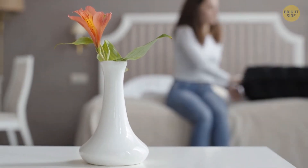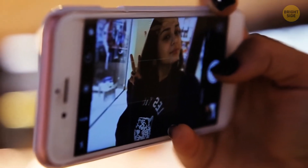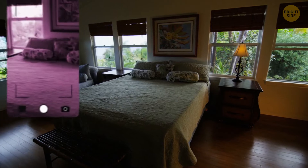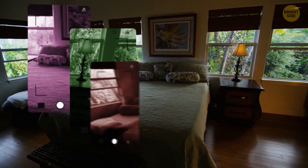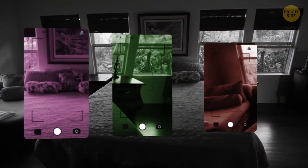You can also utilize the selfie mode of your phone to detect infrared light sources in the dark, as it doesn't filter them out. These light signals can be found from night vision cameras, which rely on their infrared waves to detect heat signatures when it's dark.